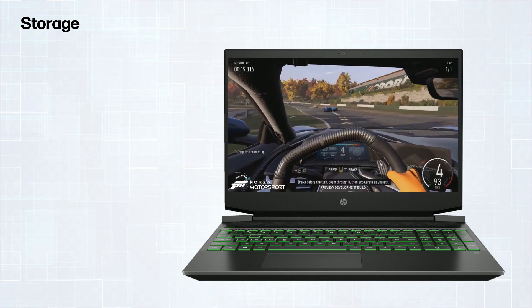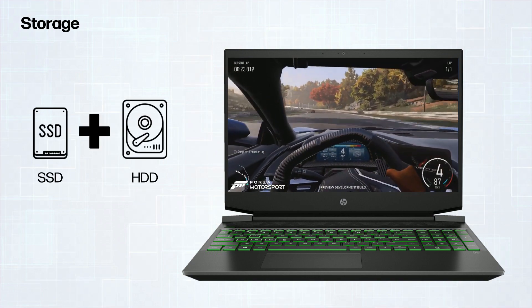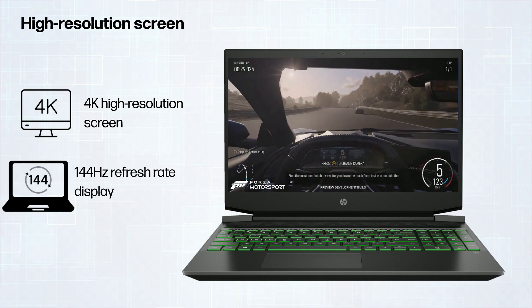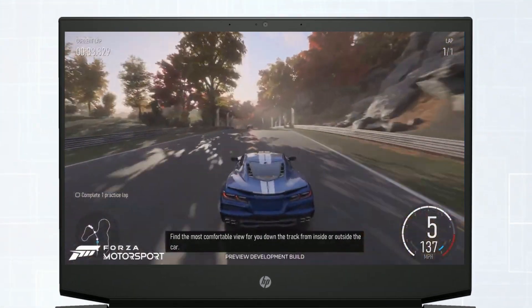Storage matters too. Go for a mix of SSD and HDD for faster boot times and ample game space. Don't forget to get a high refresh rate, 144Hz display for an immersive gaming experience.